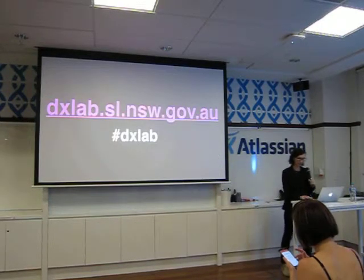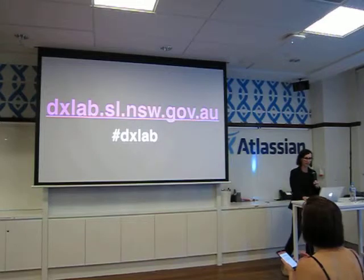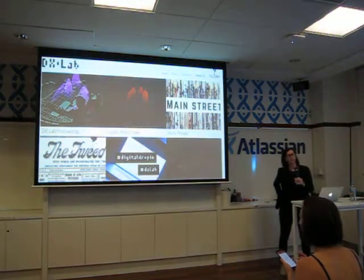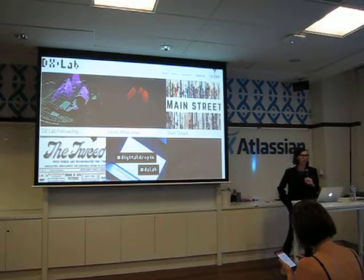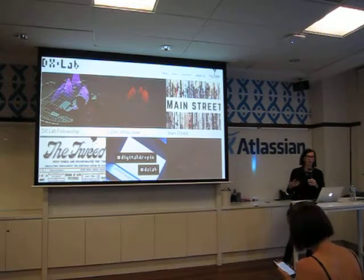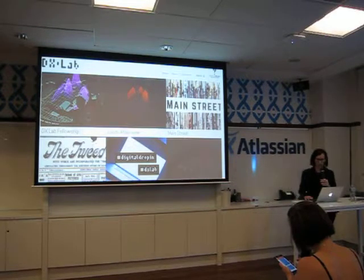This is us — that's where we live. We're using a hashtag across all existing social media that the library already has. This is our website, where you'll find stories on everything we do. We're trying to be really open about the process we take, the findings, the learnings, the failings, and even just ideas — not necessarily things we will finish. We're just about to publish some more stories before the end of the year.